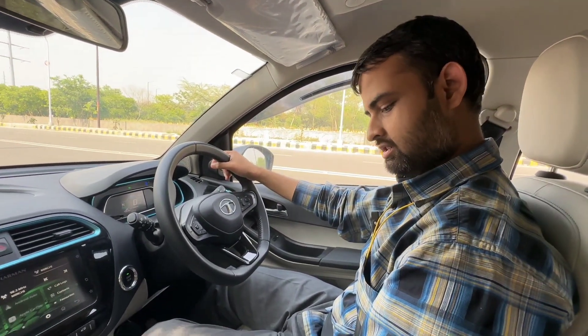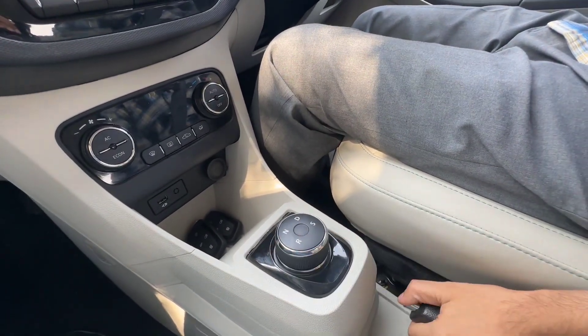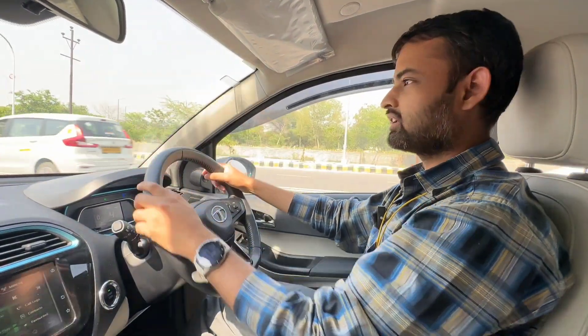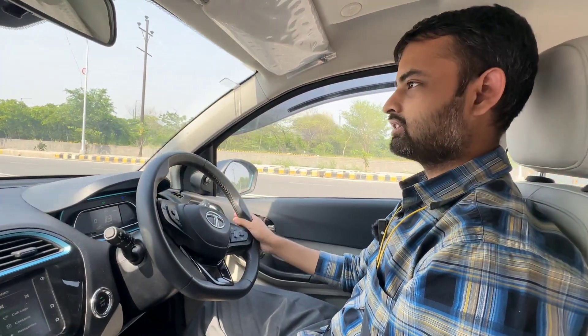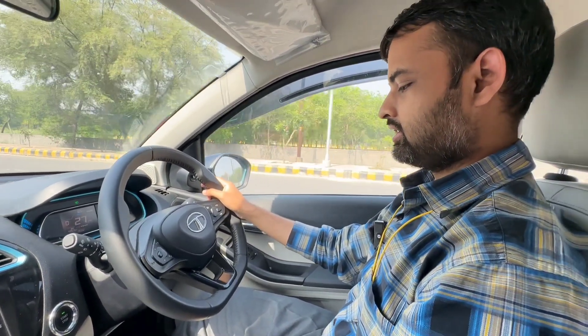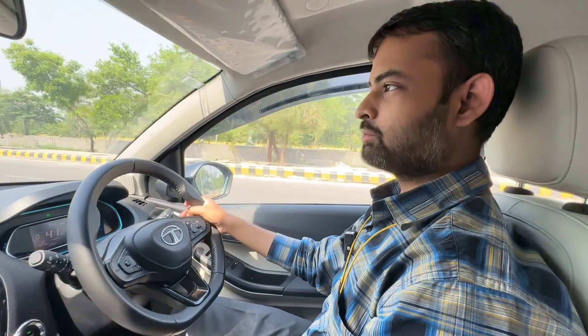Let's put it into D-mode. Handbrake is down. As you move on, the car is in creep mode, like any other automatic car. So that is normal. If we talk about throttle response, there is a pickup in the car.